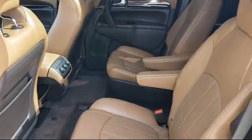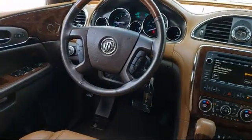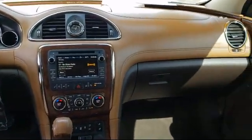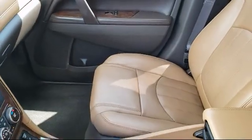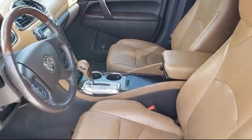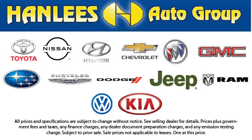Hanlees Hilltop Buick GMC has always been a leader in the community, donating vehicles, school supplies, sporting equipment, scholarships, and cash funds throughout the Contra Costa, Napa, Solano, Yolo, Sacramento, and Alameda counties. All of our used cars, 10 years old or newer, with less than 150,000 miles, come with a complimentary 3-month or 3,000-mile powertrain warranty at no charge to you.